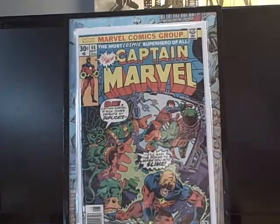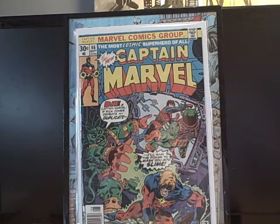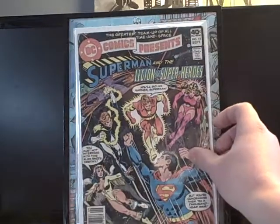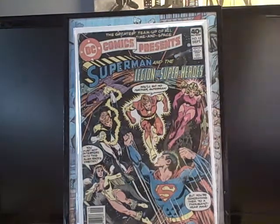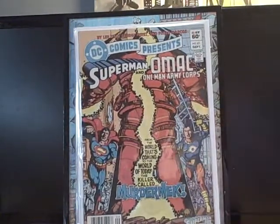Captain Marvel number 46 — really happy to have that for a quarter. I keep finding these out in the wild for really cheap so I just keep picking them up. DC Comics Presents number 13, Legion of Super-Heroes appearance, great Superman cover, a quarter. Back when this was printed it would have been 15 cents, so you can't really argue with that.